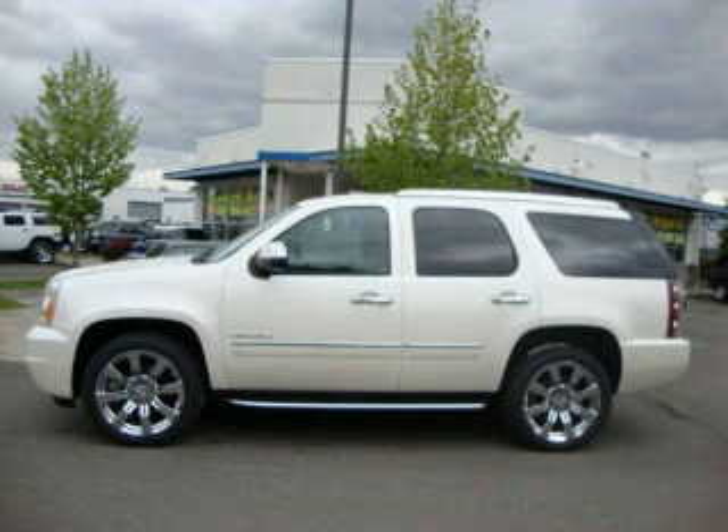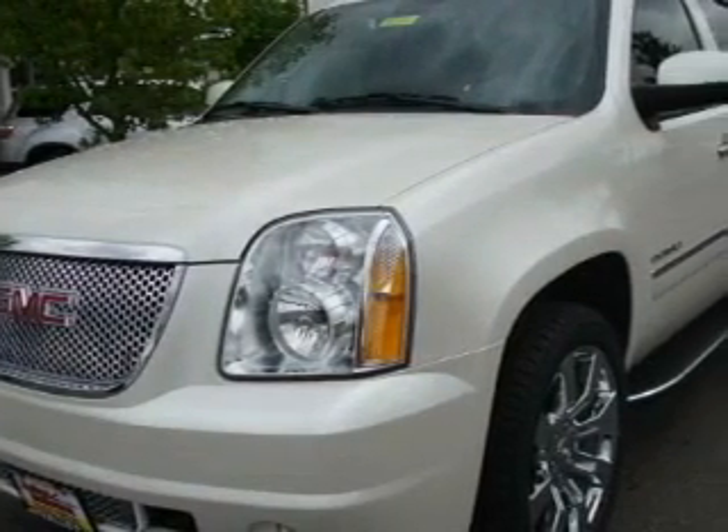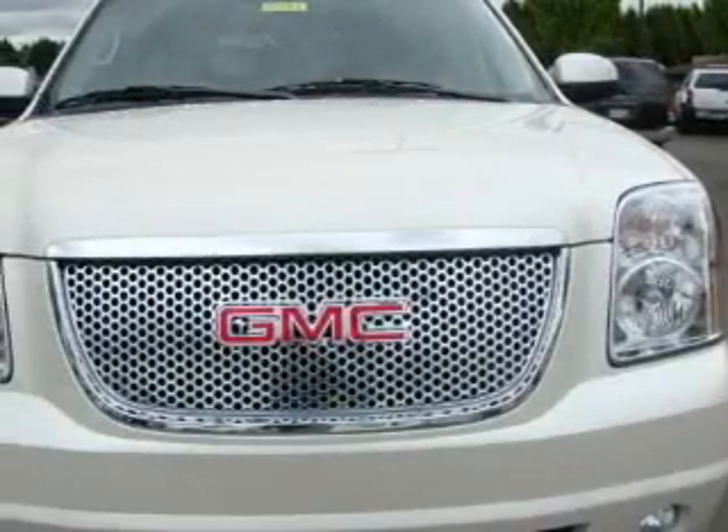This is a brand new 2010 GMC Yukon, for when safety, size, and space are of importance. It features a 6.2 liter 8-cylinder engine, an automatic transmission, and 4-wheel drive.